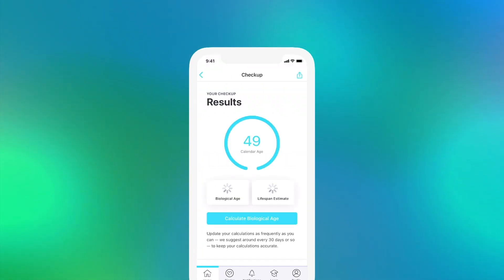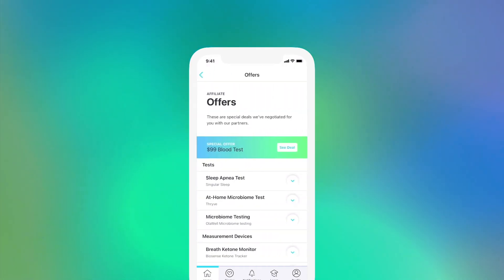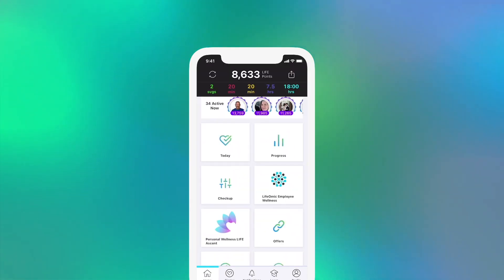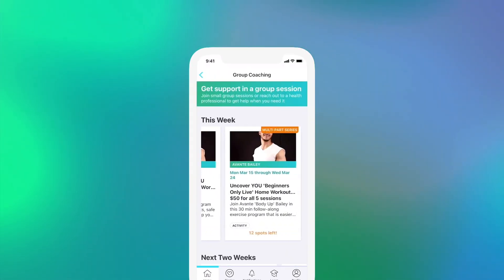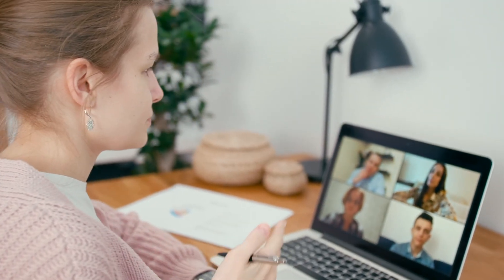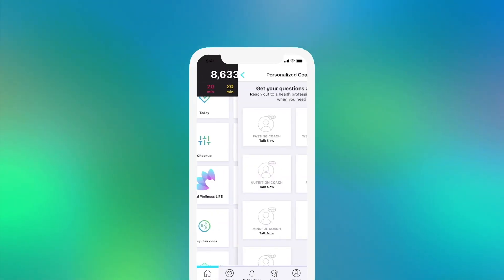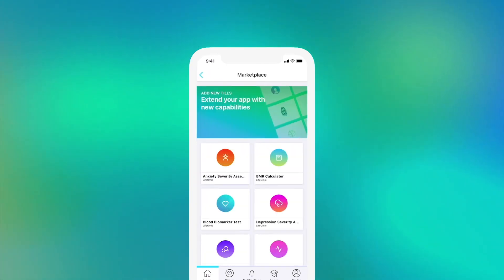Access the checkup tile to calculate your biological age and see it compared to your current age and overall predicted lifespan. The offers tile lets you browse a range of special deals from our partners. Need more specialized support or simply looking to learn more? Sign up for a small group session by clicking on the group sessions tile, and you can even get one-on-one coaching from a health professional in the personalized coaching tile. The marketplace tile offers a range of health tools.